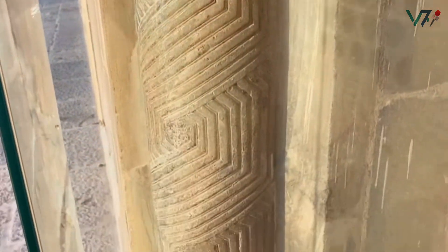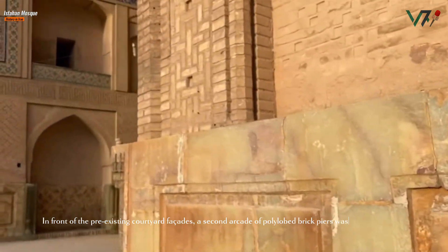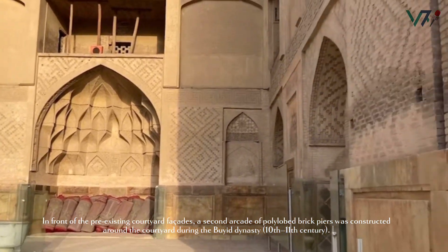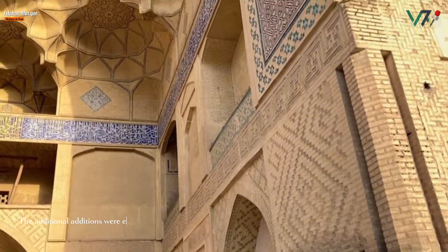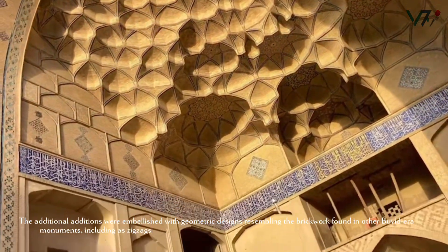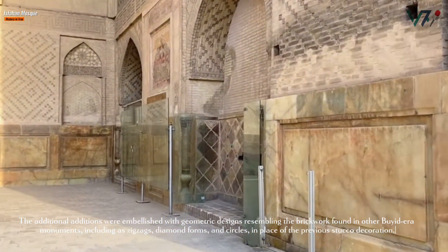In front of the pre-existing courtyard, a second arcade of polylobed brick piers was constructed around the courtyard during the Buyid dynasty in the 10th to 11th century. The additional additions were embellished with geometric designs resembling the brickwork found in other Buyid monuments, including zigzags, diamond forms, and circles, in place of the previous stucco decoration.